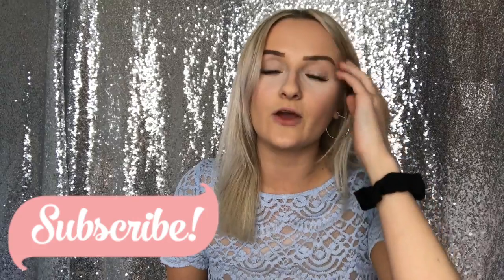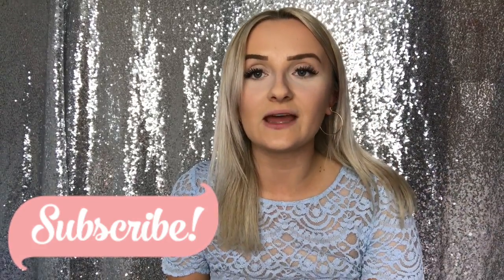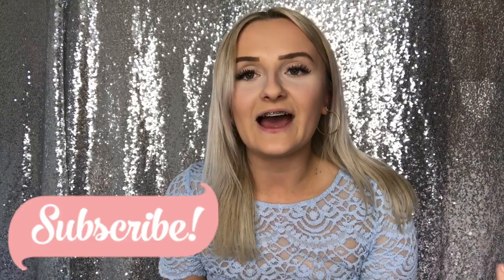That is it for today's video. Thank you guys so, so much for watching. Please do subscribe if you enjoyed this video and give it a thumbs up. I post once a week if you want to see more of me. All my social media will be linked down below, along with my Facebook page, Instagram, blog, and everything. I'll see you in my next video!